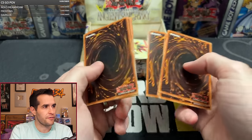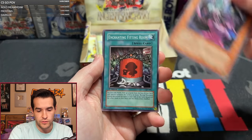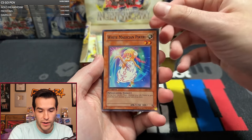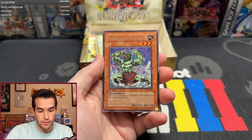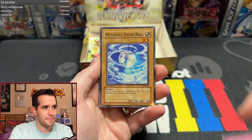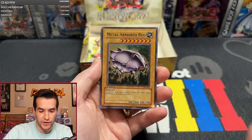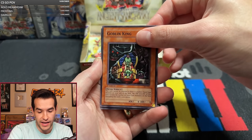Pack eighteen: Beckoning Light — that's a good card for Lightsworn — Death Scissors, Vampire Lady, Fitting Room, Micro Ray, Disc Fighter, White Magician Pikaroo, Soul Reversal, and the Avatar of the Pot — one of the creepiest cards ever made. Pack nineteen for Harley: Door of Fate, Mystical Shine Ball, Delta Attacker, Fiend Scorpion, Metal Armored Bug, Solar Ray, Warrior of Zera, and Goblin King.